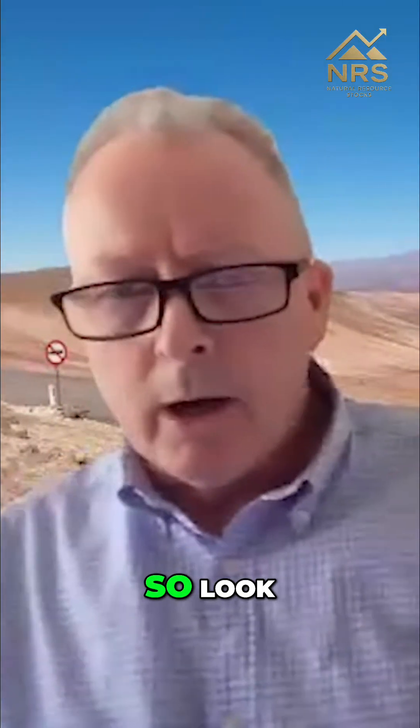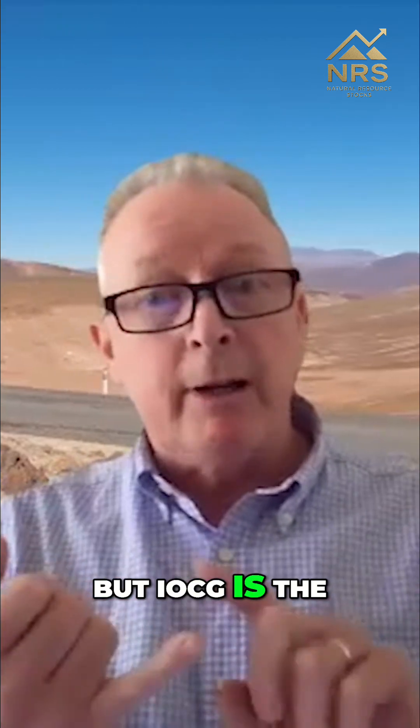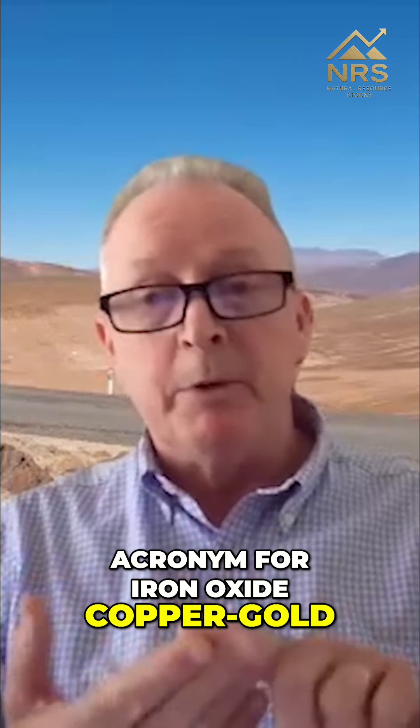Yeah, sure. So, IOCG — a lot of your listeners may not be familiar with this, but IOCG is the acronym for Iron Oxide Copper Gold Deposits.